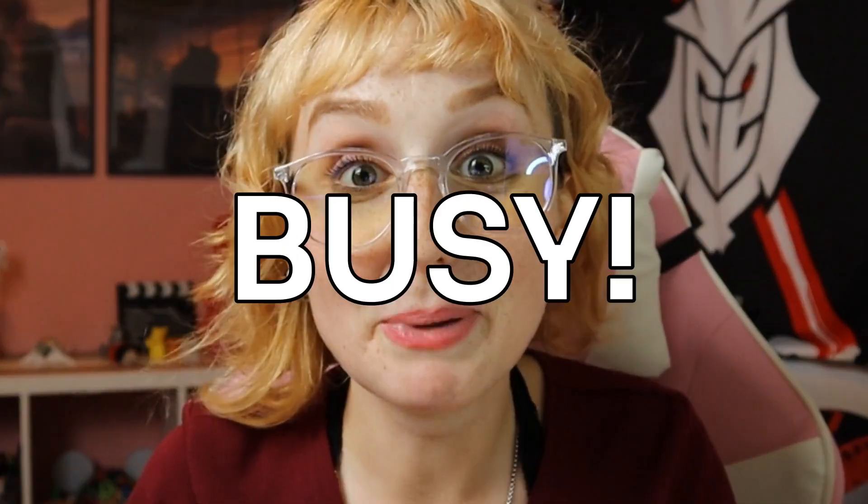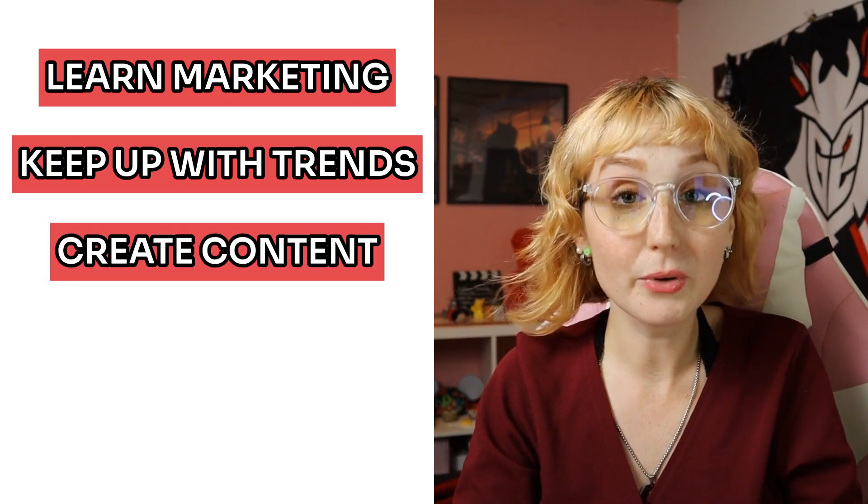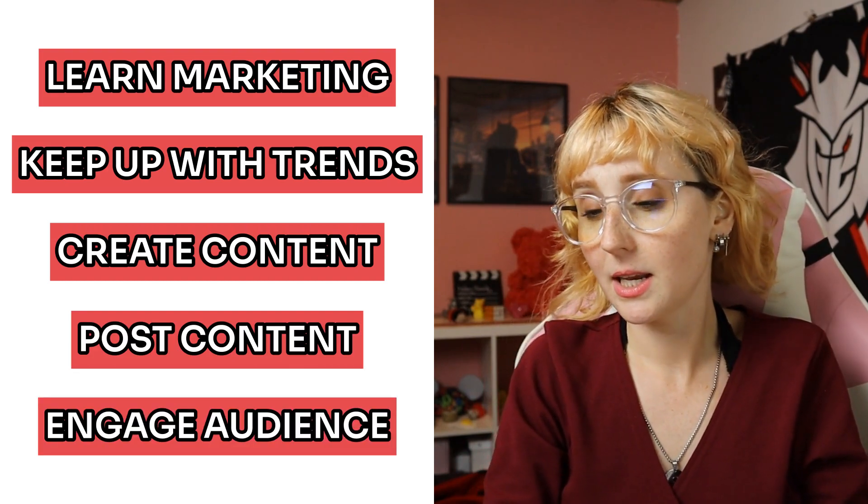I feel like I say this in every video and I'll keep saying it because it's important: clients are busy. They're busy running their business, they don't want to have to worry about learning a new skill and implementing it. For example, with social media they would have to learn the basics of marketing, keep track of trends, create content themselves, post that content, and then engage with their audience — and realistically some of these parts would be skipped and then it wouldn't work for them. So as you can see, social media managers and other types of freelancers are still needed even if you teach your clients how they can do it themselves.